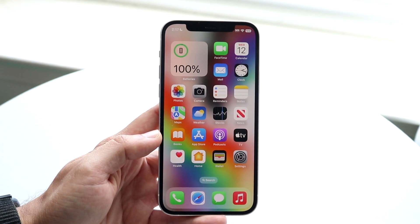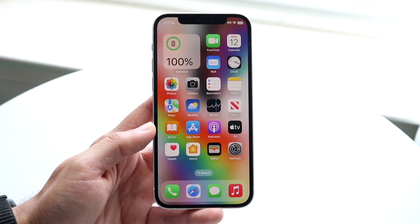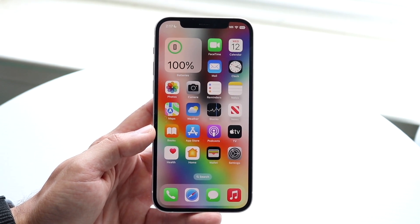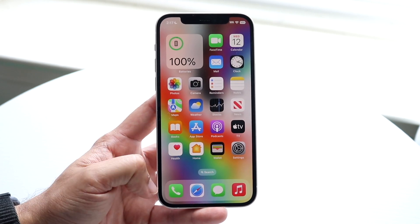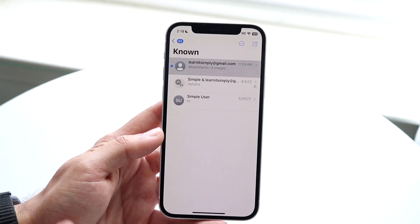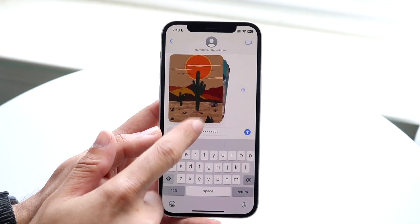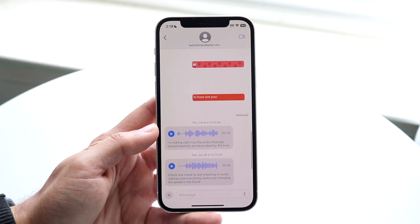iOS 17 has a lot of cool features and a lot of changes. I'm not going to go through each individual change, because we've already talked about that a lot, and I'm sure a lot of you already know about some of this stuff. There were changes within the phone call application. We have NameDrop, we have ShareDrop, whatever that thing is called. We have a lot more things within iMessage, which a lot of things were changed here, which is really cool.